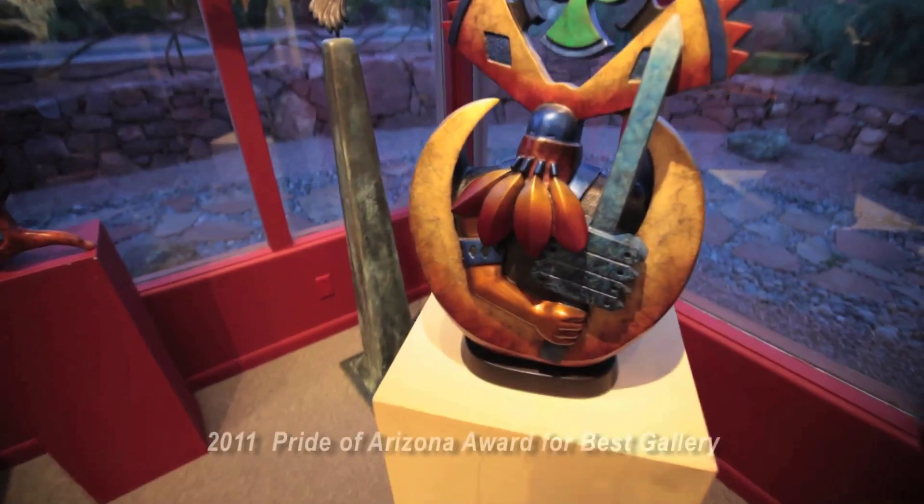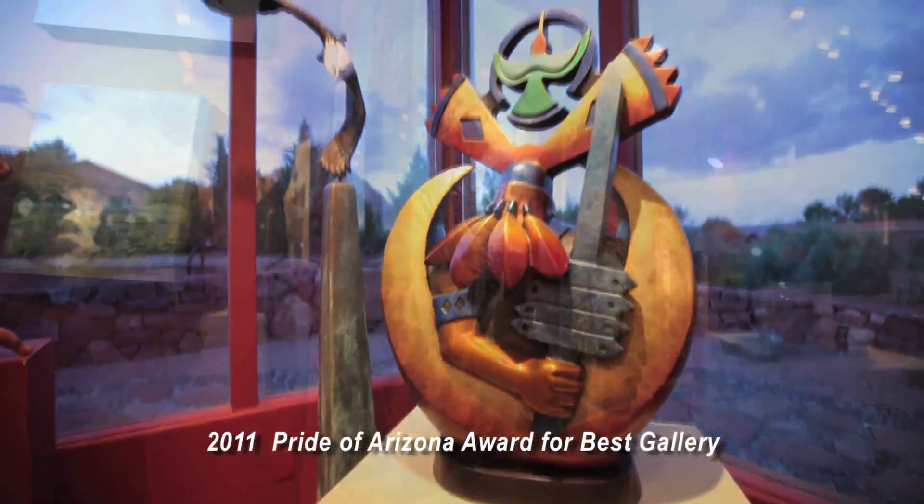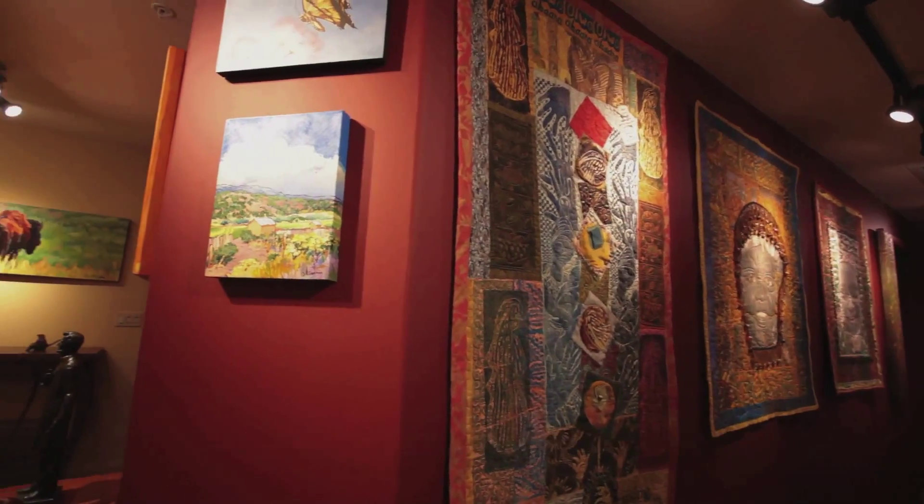Hi, I'm Linda Goldenstein of Goldenstein Gallery on Dry Creek Road in West Sedona. Welcome to our gallery. We work with many local and regional artists that are nationally and internationally renowned.